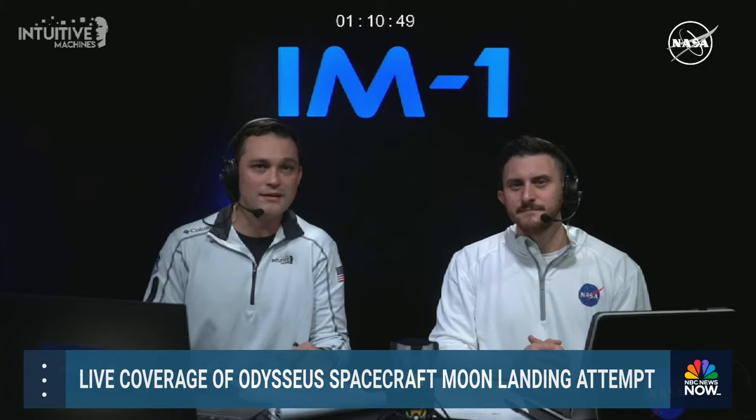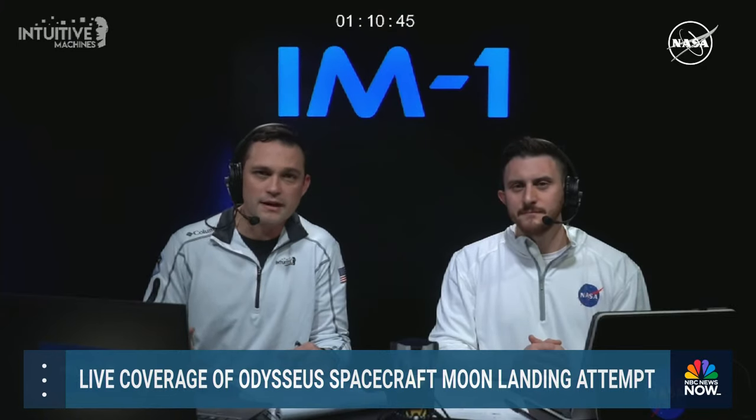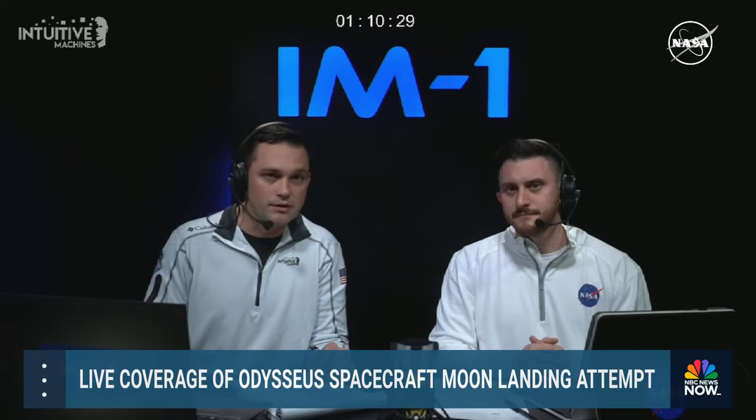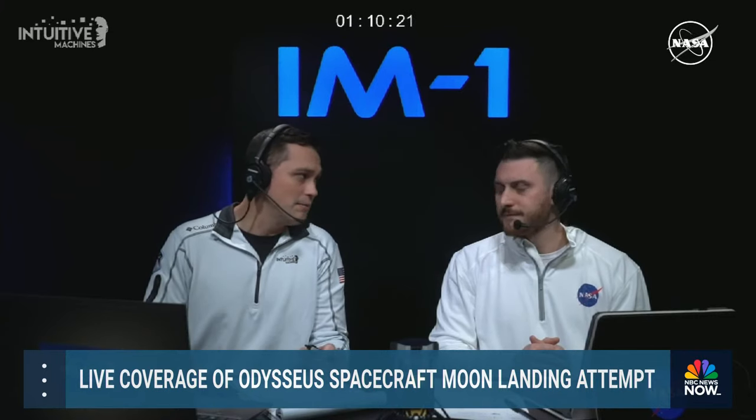We're following along with Nova C's descent toward the lunar surface. The lander is continuing to decrease its altitude until the powered descent initiation, an 11-minute braking burn that sets Nova C up for the final moments prior to touchdown. Time of ignition for PDI, or powered descent initiation, is 5:11 p.m. Central Time, 6:11 p.m. Eastern. The entire landing sequence is autonomous, meaning the lander is in control of every milestone required for a lunar landing opportunity.